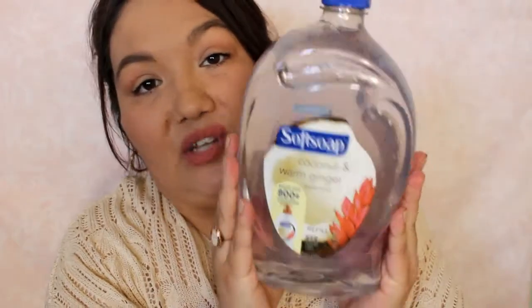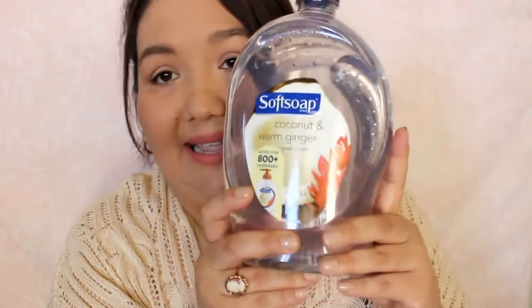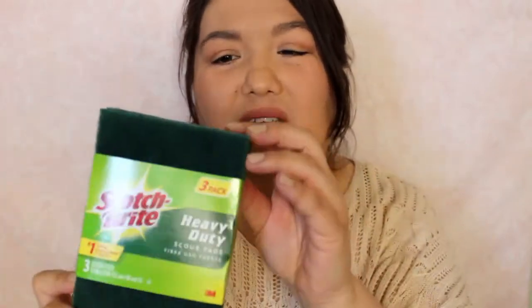And then I got my favorite hand soap. It's Soft Soap and I've been buying the refill bottles for a while. I really like this scent — it's coconut and warm ginger, smells really good. And then I got some Scotch-Brite heavy-duty scouring pads for some cleaning. These come in a three-pack and a six-pack.